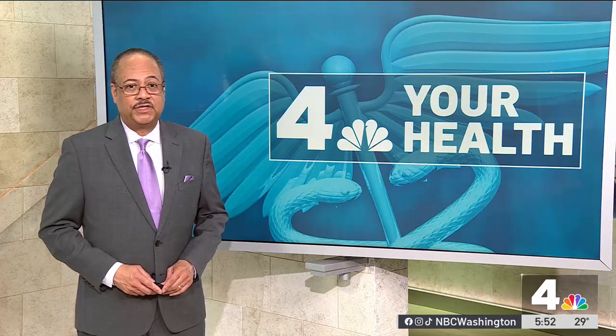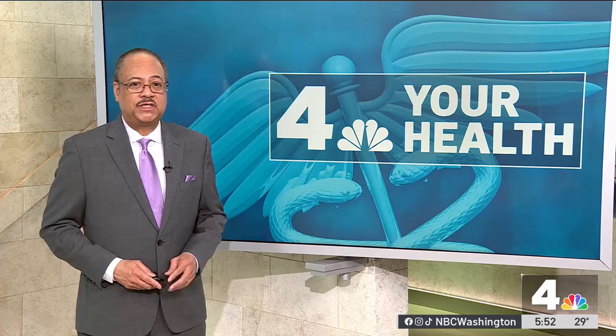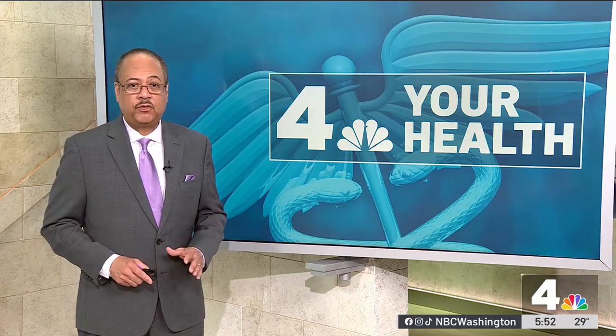Prostate cancer — it will impact one in eight men. For some that means surgery, and the technology has evolved over the years, including robots in the OR. I recently sat down with my surgeon to talk about the da Vinci surgical system, that promises a quicker recovery time with fewer risks for patients with prostate cancer.